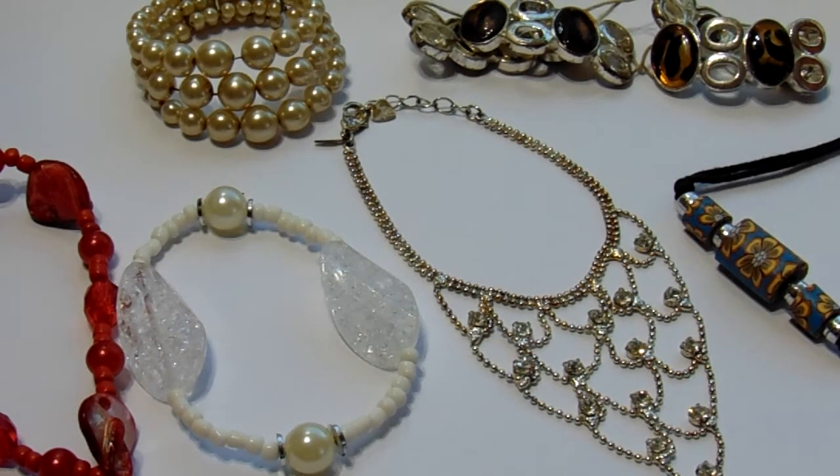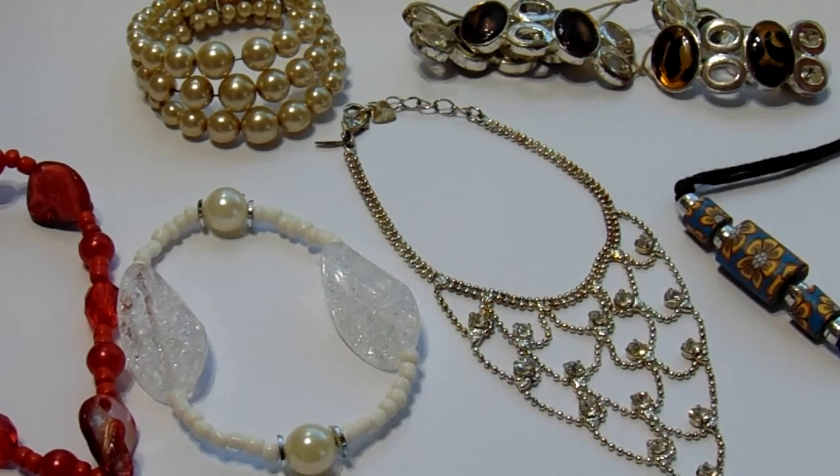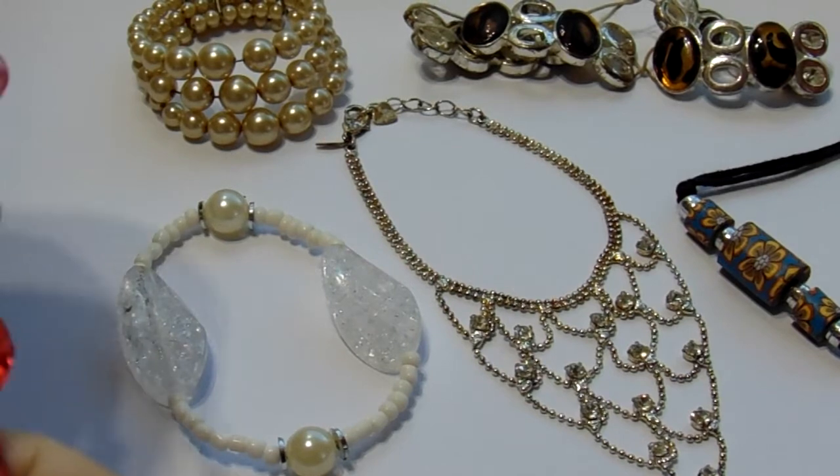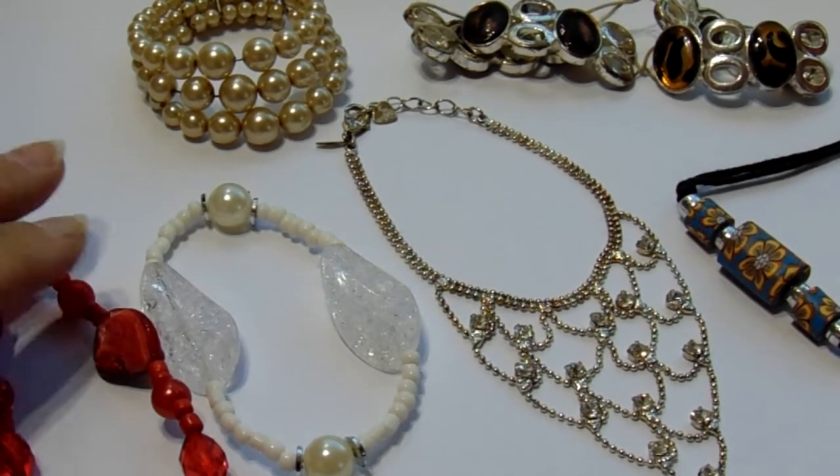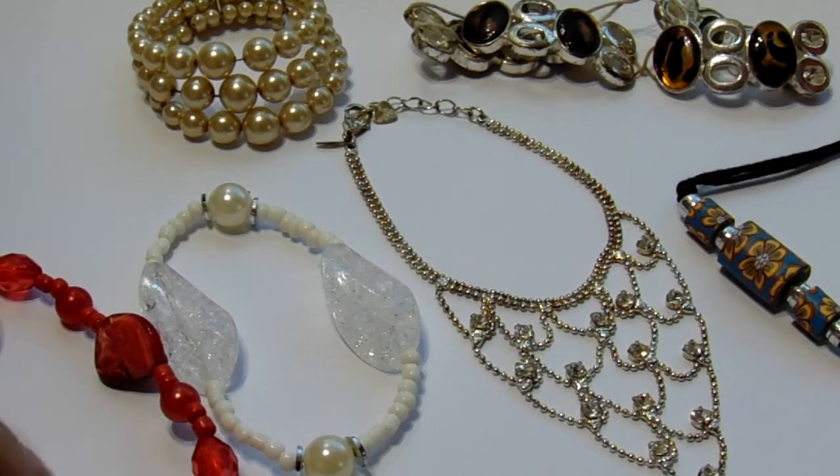Here we are today with some very old, old bracelets. First we have this beautiful red one, stretchy. The stones are kind of cute, different, unique.